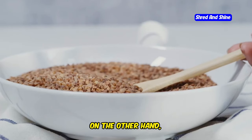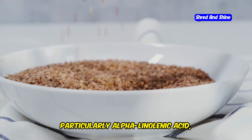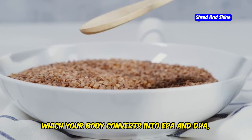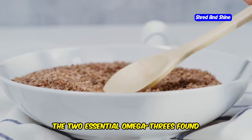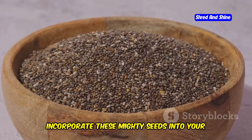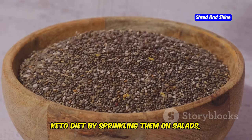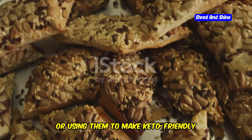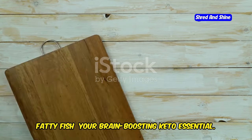Flax seeds, on the other hand, are rich in omega-3 fatty acids, particularly alpha-linolenic acid, which your body converts into EPA and DHA — the two essential omega-3s found primarily in fatty fish. Incorporate these mighty seeds into your keto diet by sprinkling them on salads, adding them to smoothies, or using them to make keto-friendly crackers and breading for chicken or fish.